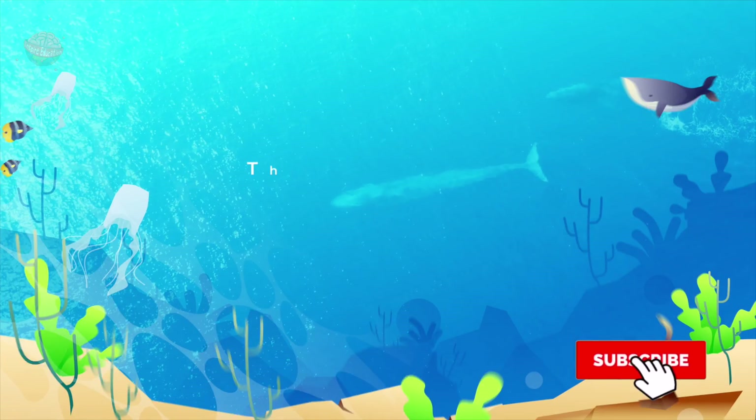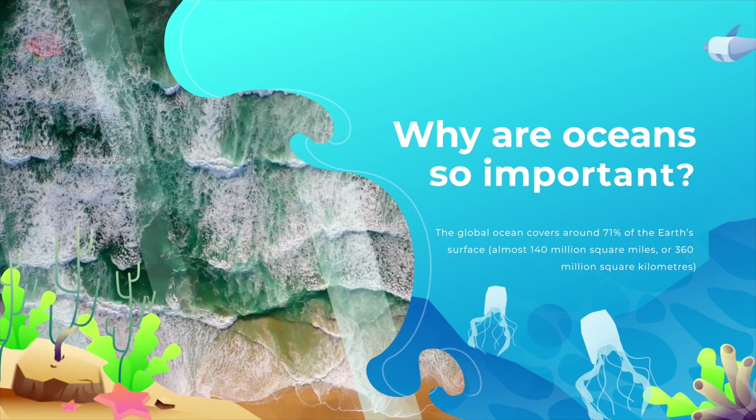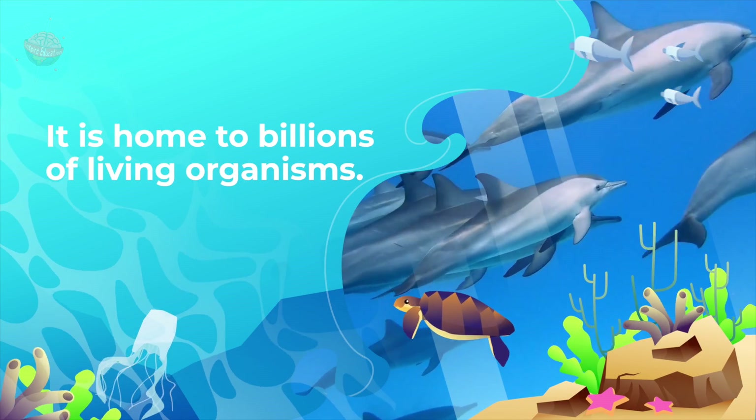The oceans and climate change. Why are oceans so important? Although different parts of the ocean have different names, such as the Atlantic Ocean or the Pacific Ocean, they are all part of one big mass of water called the Global Ocean or World Ocean.